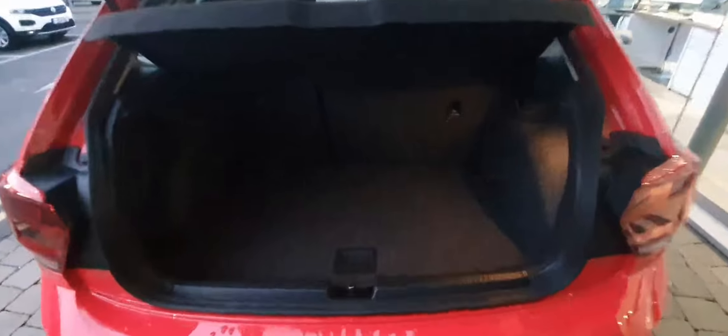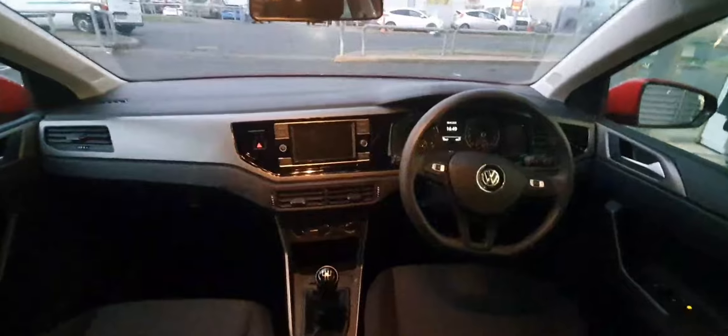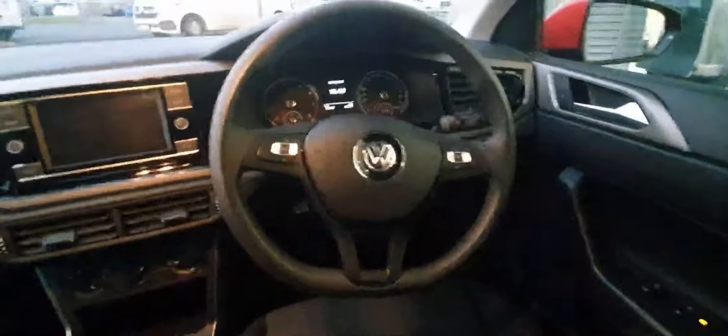Here's a quick look at the boot space in the car and there's a quick look at the back seats. On the inside of the car we have central locking, heated and folding wing mirrors, front and rear electric windows, and the multifunction leather wrapped steering wheel.